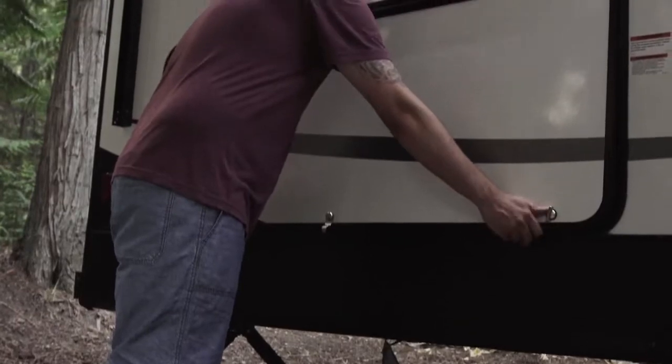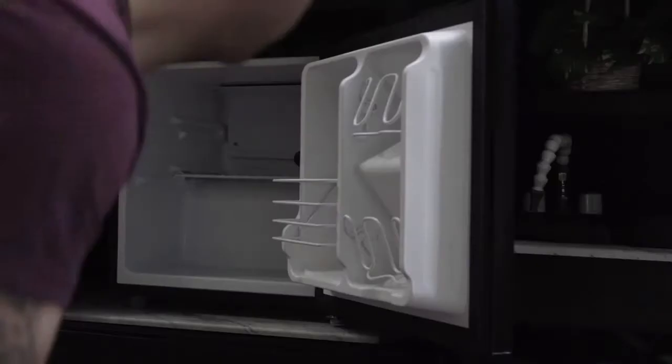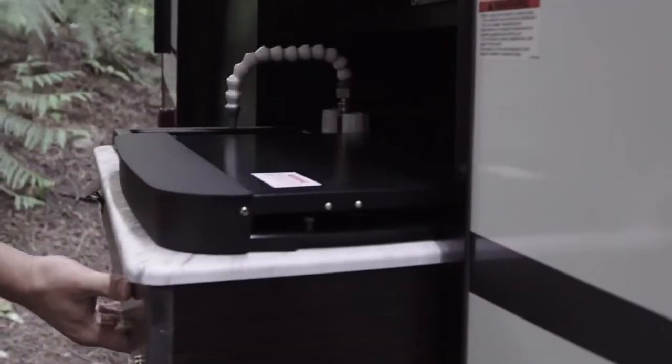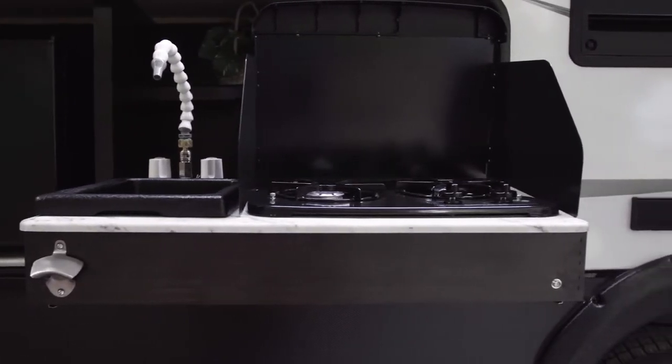Our outdoor kitchen is equipped with a mini fridge — super easy access for grabbing a quick beverage or snack — and a handy pull-out stove with two burners. All you need for a quick afternoon lunch with the family. And when you're done, slide the stove back into the counter and latch the lock.